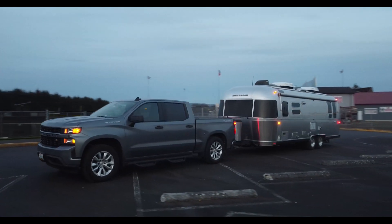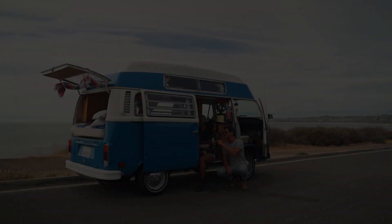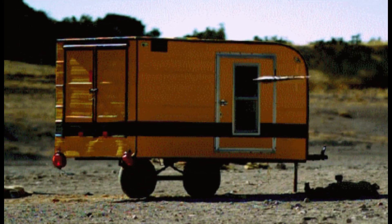As summer approaches, many people are looking forward to hitting the road and exploring the great outdoors. For those who are fans of camping, a tiny camper is a great way to travel light and still have all the comforts of home. In recent years, there have been some exciting innovations in the world of tiny campers that are making them even more appealing.